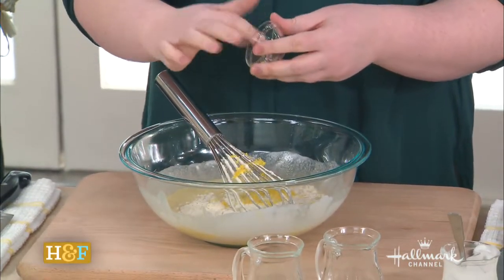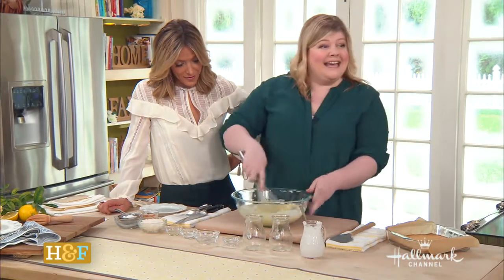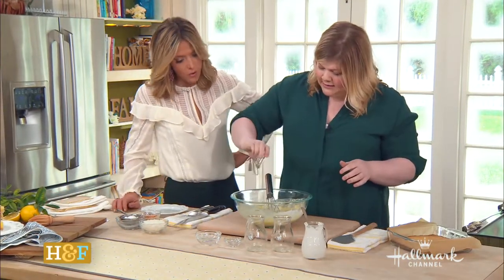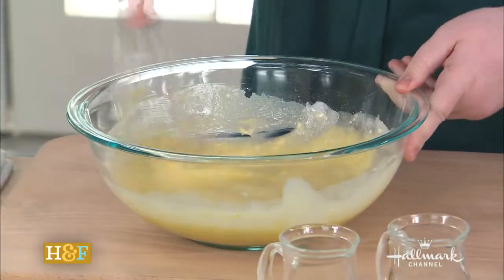Here's our lemon — lemon zest. That's healthy! And then our salt — drop that in, absolutely. And a little bit of coconut extract. Yeah, so it just sort of drives the point. You want to taste it, and you want to whisk it until you get all the little lumps gone.